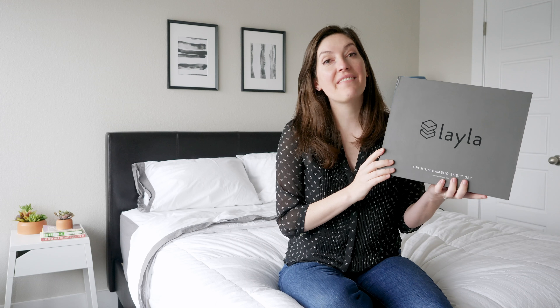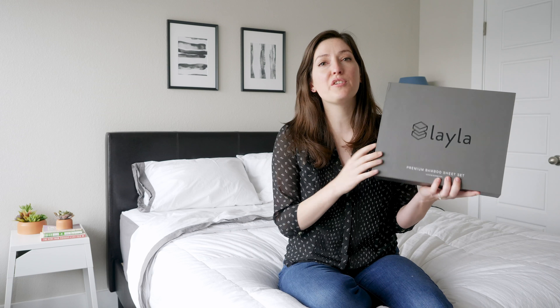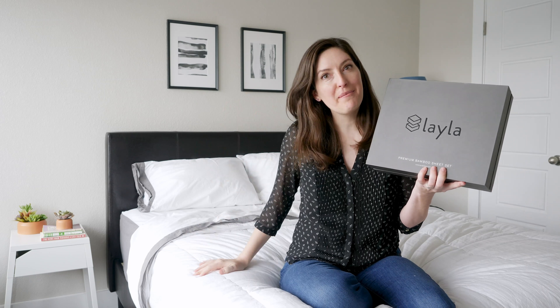Hey guys, it's Katie from Mattress Clarity. Today I've got Layla's Premium Bamboo Sheets to review for you. They're gorgeous, super soft, draped so nicely over the bed. I'm going to take them out of the box right now and make our bed with them.